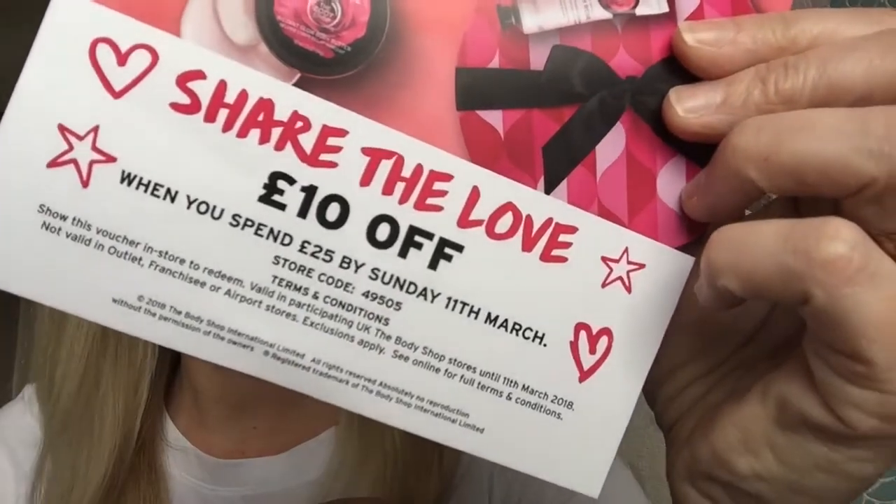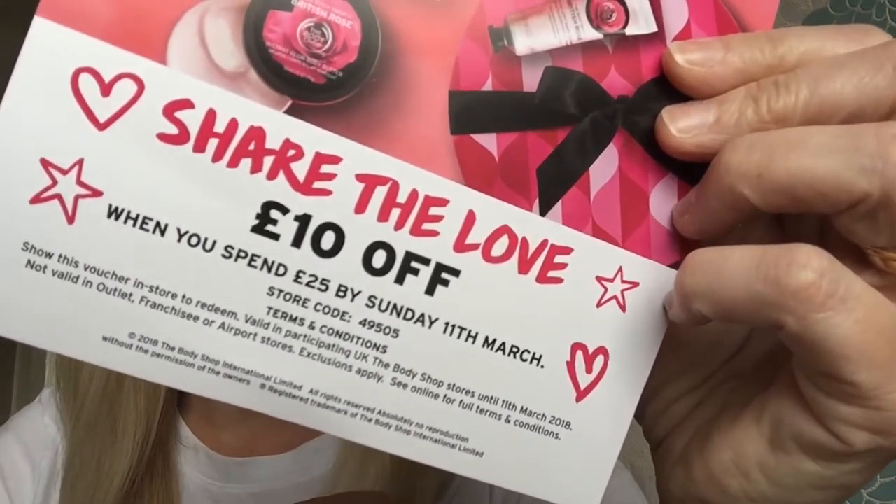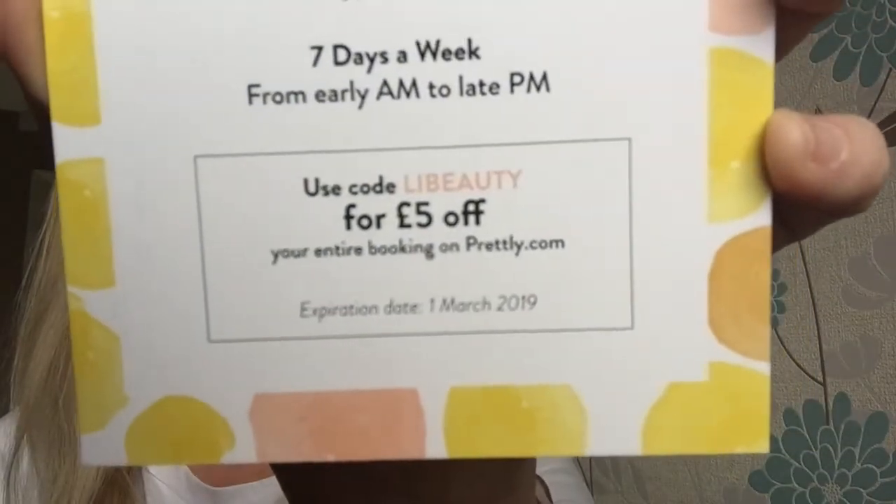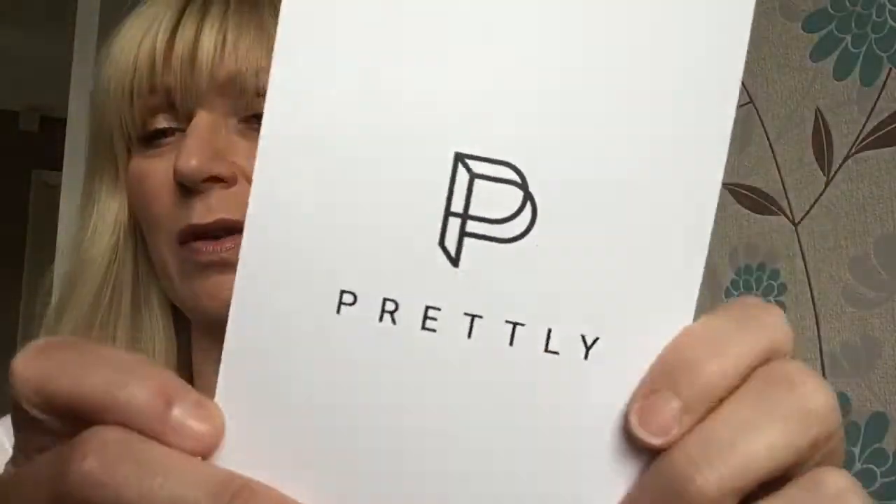There are some leaflets. This one is from The Body Shop — £10 off — but it must have been for British Mother's Day because the code is only valid until the 11th of March. That's a shame; £10 off a £25 spend but it's no longer valid. And this is Prittly — beauty treatments to your home, office or location of choice in London. There's a code 'libbeauty' for £5 off a treatment.